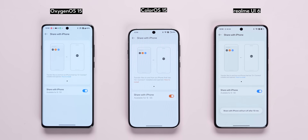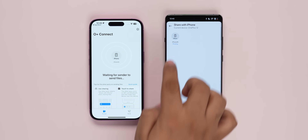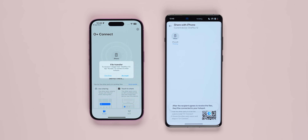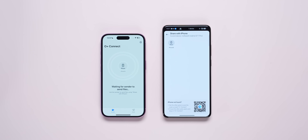Here's another feature: Oplus Connect. Basically, it is Android to iPhone file transfer, available especially in Realme, OnePlus, and Oppo phones. You can download the Oplus Connect app on your iPhone, create a Wi-Fi connection, and transfer files at full speed. You don't need AirDrop. AirDrop is a great feature, but now you can do it with Android to iPhone. The Oplus Connect feature is important — you can connect an iPhone or Android phone directly.